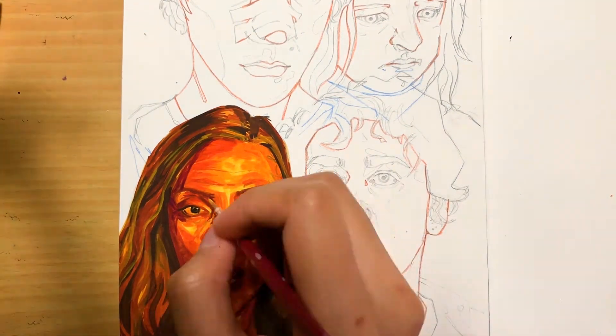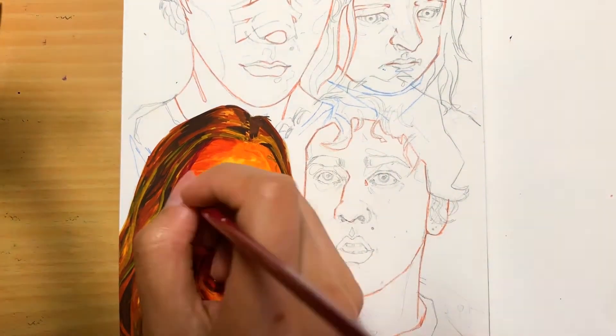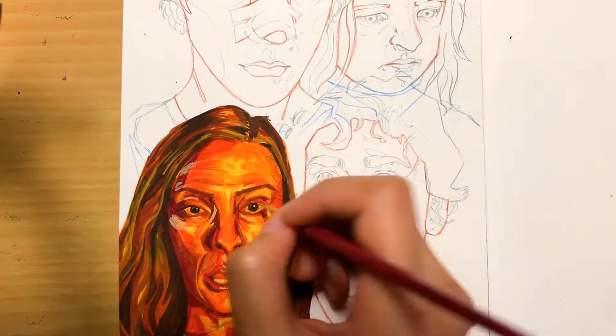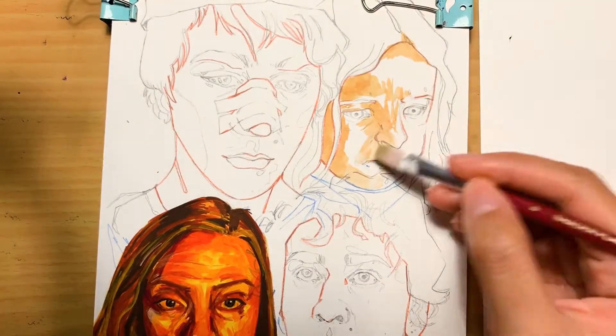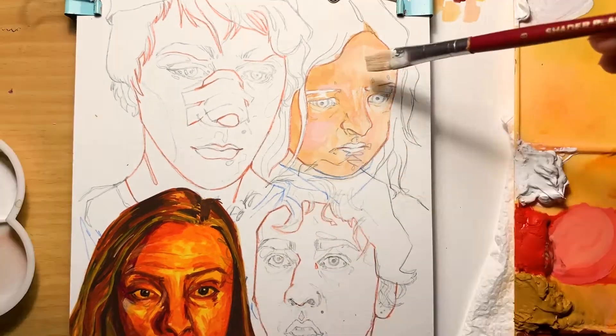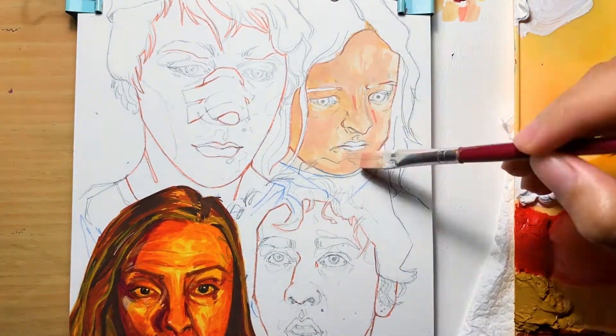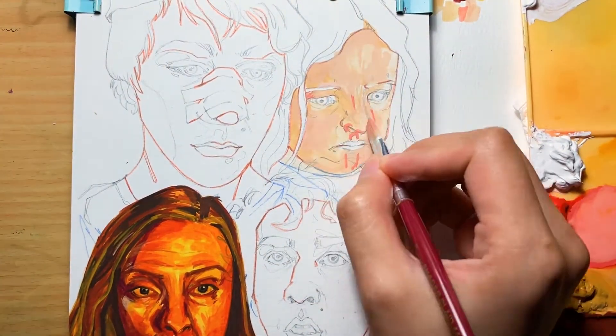So if you guys haven't guessed by now, today I'm going to be painting characters from Hereditary. I'm a huge horror movie fan — I watch them when I'm stressed out, I know, weird. I also watch them before I go to bed because it helps me sleep. Am I a psycho?